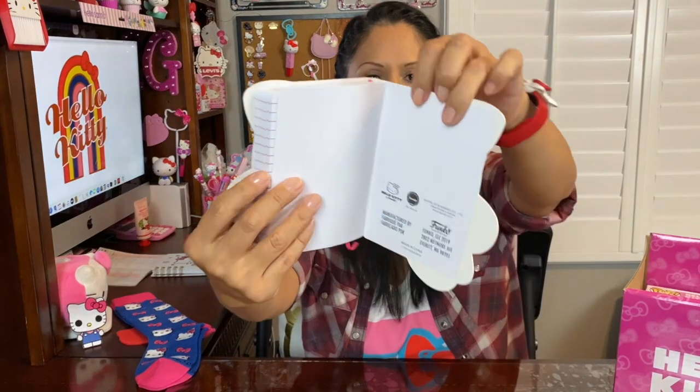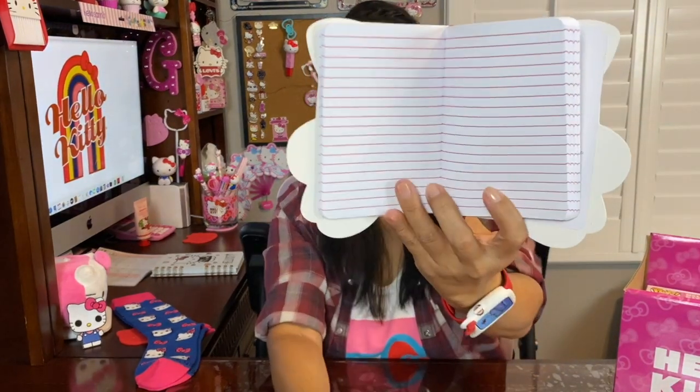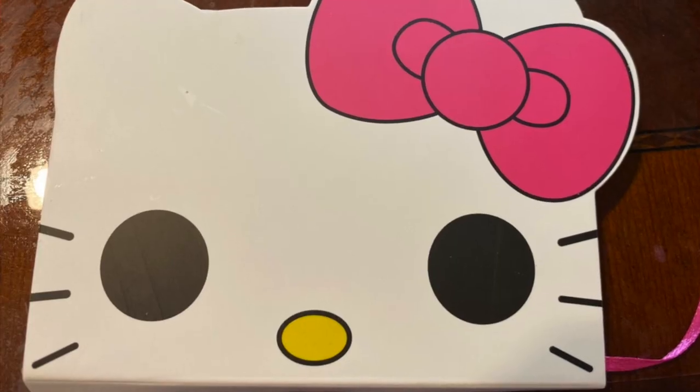The third item is like a notepad or journal — same image, same face. You can see there's a little tag to mark where you left off. On the back it says Hello Kitty and Funko. The front cover is plain, but the sheets are lined. There's also a bookmark so you don't lose your place. Third item: a little journal.